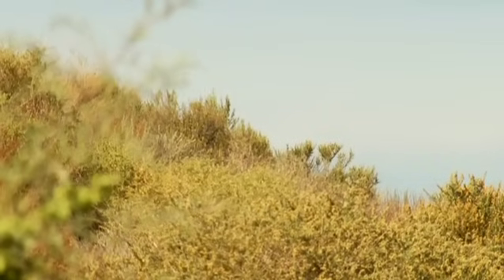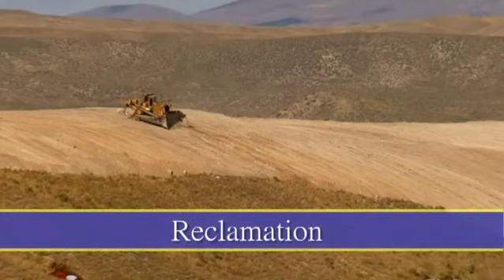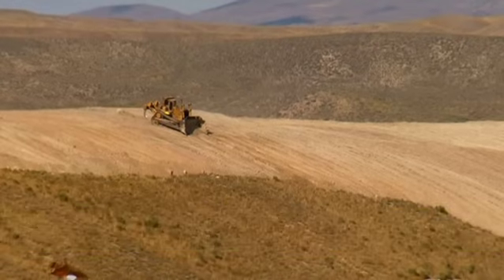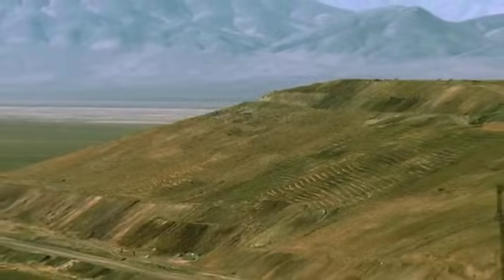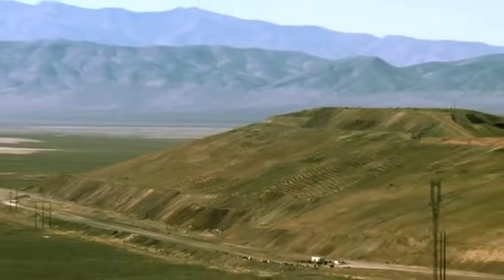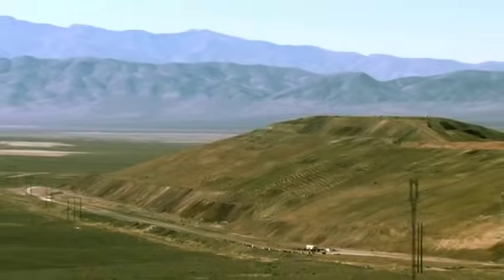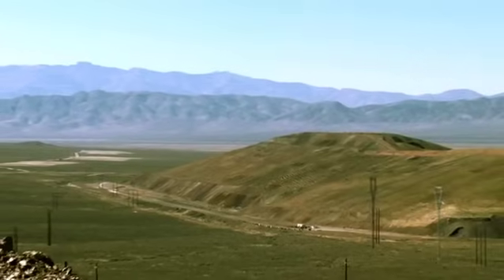Areas that are no longer needed for mining are reclaimed. When possible, this reclamation is done concurrently, or while mining continues nearby. After mining ends, the entire mine site is reclaimed or returned to a natural-looking appearance, so that after a few years, it will be difficult to tell that any mining took place at all.